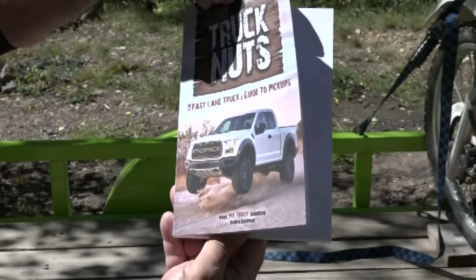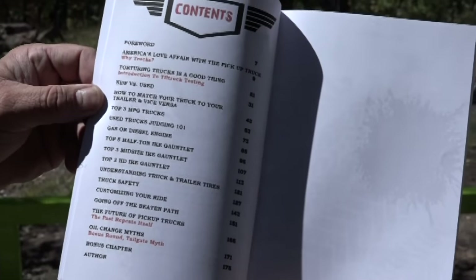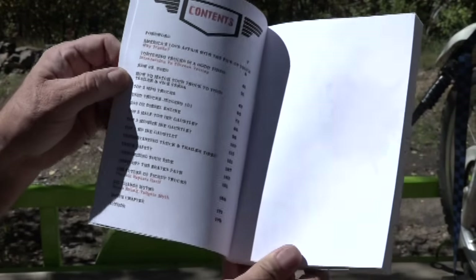Some exciting news — my book is finally out. I wrote this book with Andre Smirnoff of the Fast Lane Truck. It's the Fast Lane Truck's guide to pickup trucks. Andre talks about all the different stats in here.